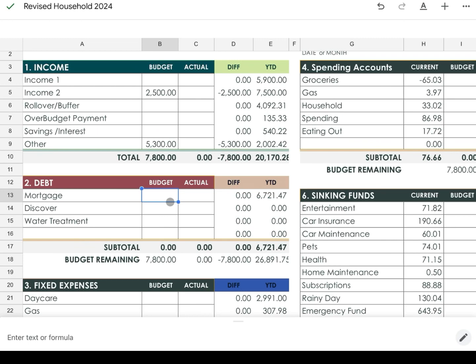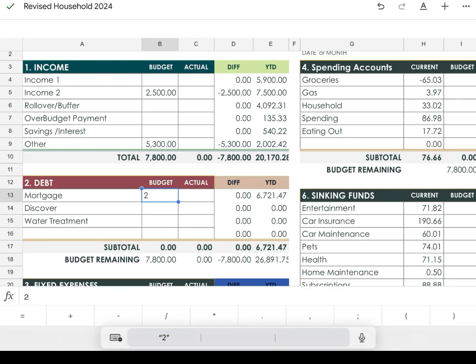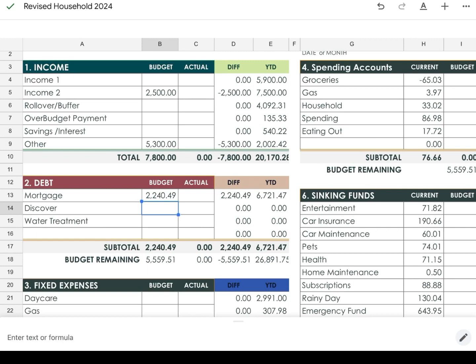The spreadsheet goes to debt first. We have three household debts: our mortgage at $2,240.49, our Discover card at $100, and our water treatment system at $108 — my husband is currently covering that but I want to budget for it just in case. Our total debt for April is $2,448.49. We do also have personal debt that each of us are paying down separately, and I share my personal debt update once a month.